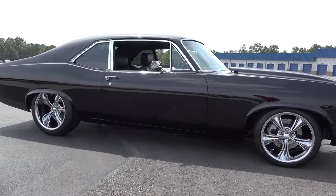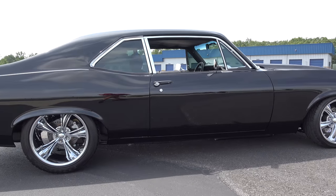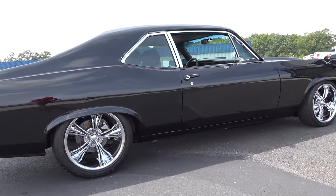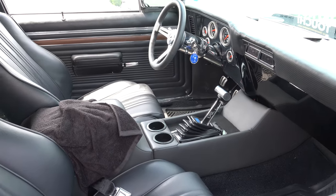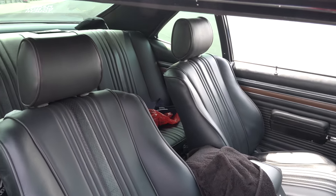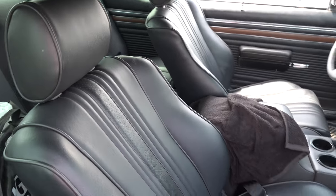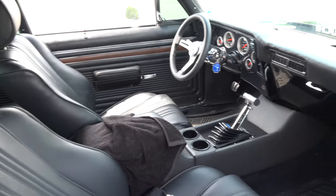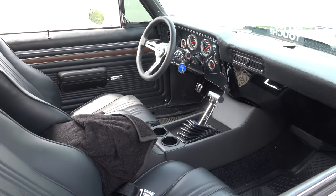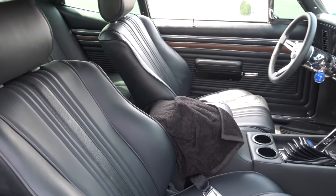When you bought it, wasn't it originally an SS car? It's always been — black on black from day one. It's a really nice car, Harold. It's kind of got a stock look but yet a custom flair to it. I wanted to keep the stock look when I was sitting down designing it and explaining it to the body shop people, and that's what I stuck to.